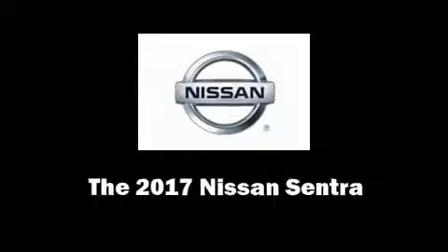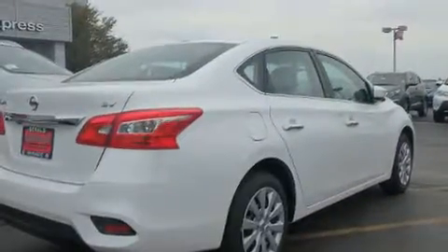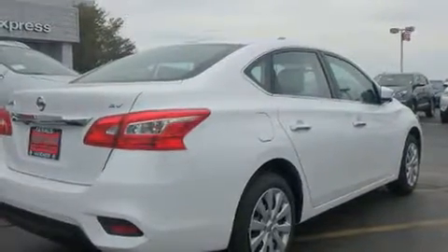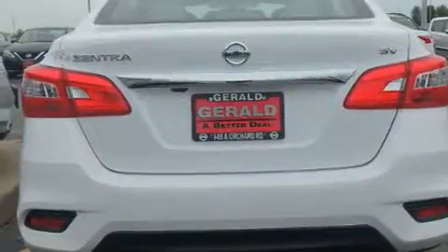You can expect a lot from the 2017 Nissan Sentra. Smooth gear shifts are achieved thanks to the efficient four-cylinder engine, and for added security, Dynamic Stability Control supplements the drivetrain.